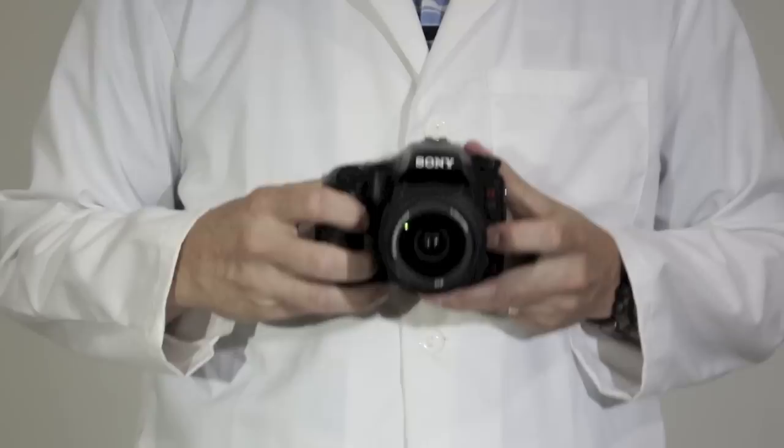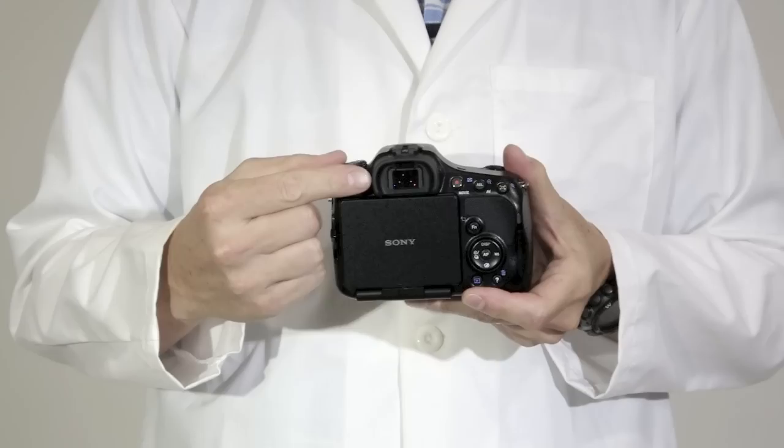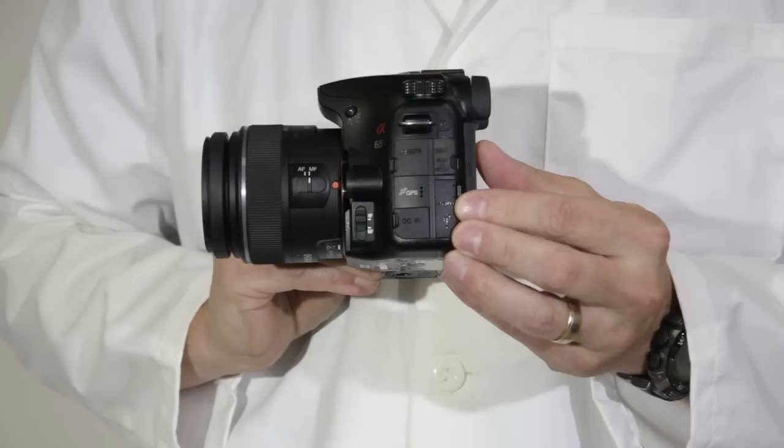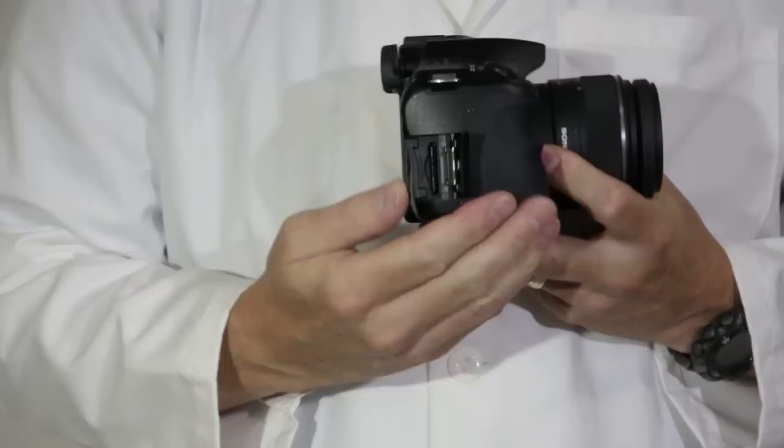But inside, it contains the same new 24.3-megapixel Exmor APS-C sensor and a 2.4 million dot OLED viewfinder, captures the same 60p Full HD video as the A77, has a great microphone, built-in GPS, a single card slot that accepts both SD and Sony cards, and a battery that's borrowed from the A77 and is the same as the one in the Alpha 850 class.